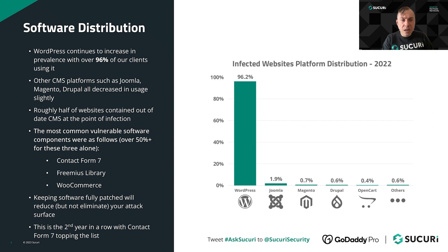Very similar to previous years, roughly half of all infected websites contained an out-of-date CMS at the point of infection. Conversely, half of all infected websites we worked with had a fully patched CMS in use, so an out-of-date CMS is only slightly an indicator of risk. You'll want to keep things patched and up to date, but there are other things that pose a greater attack surface than just out-of-date core files, including software plugins, themes, and other components.